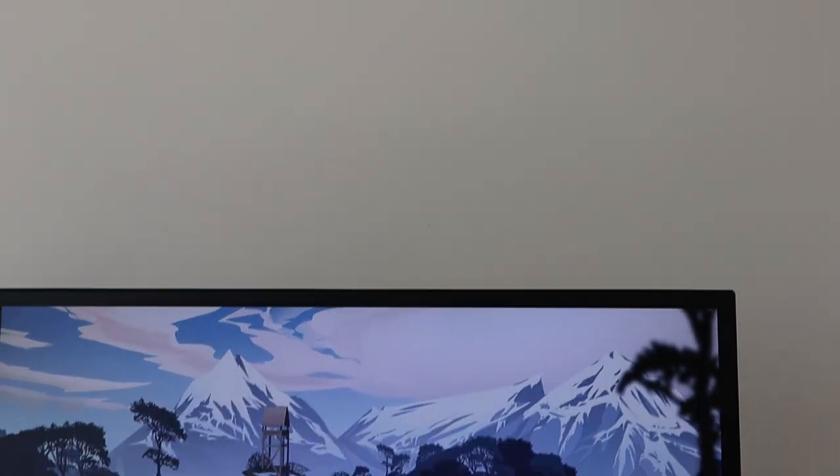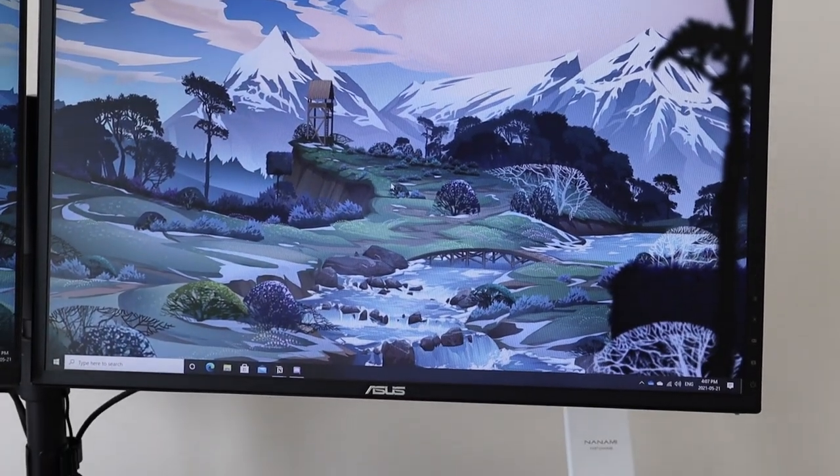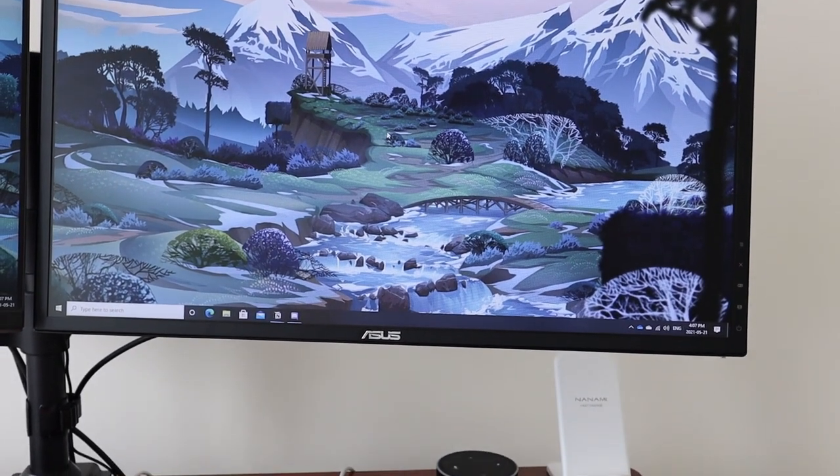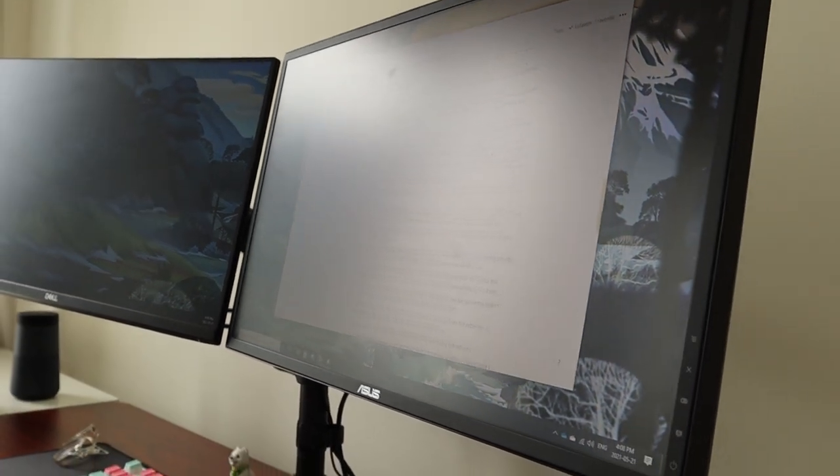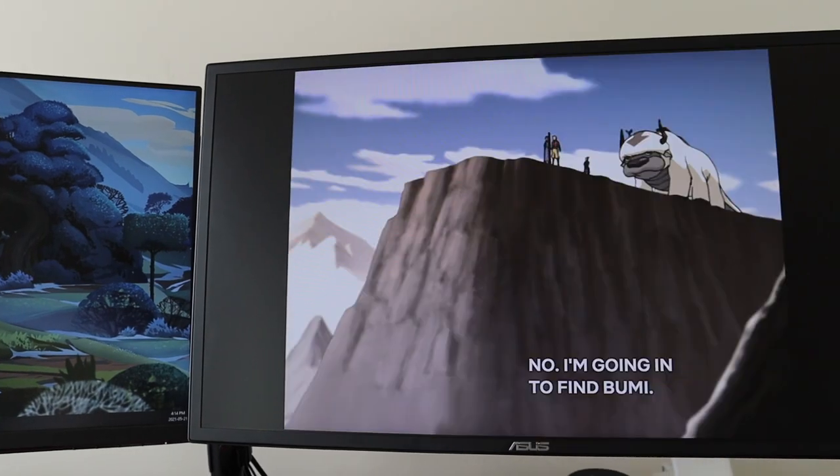On the right side I have the ASUS VG248, which I got last winter and mainly use for gaming. It's a budget gaming monitor but has a 165Hz refresh rate and decent color accuracy after some tweaking. It's also brighter than my Dell display, so it works well in brighter conditions. The one downside is pretty bad viewing angles — if you aren't sitting directly in front of it, you get washed-out images and weird colors.